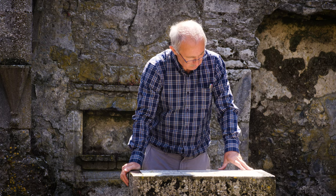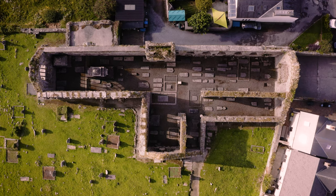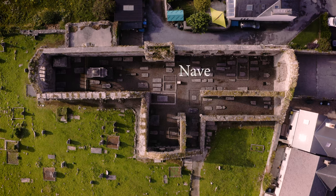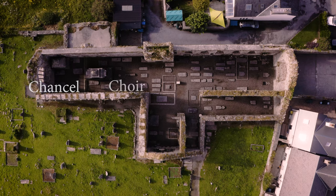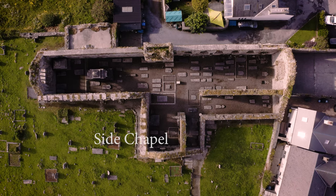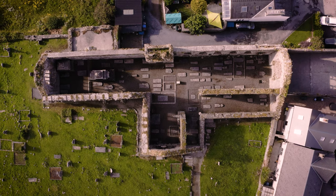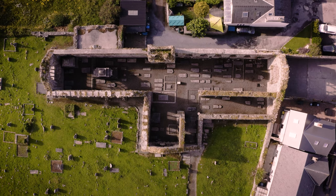The building itself comprises a number of elements typical of these religious houses. First of all we have the nave, within which we're standing at the moment. Behind me we have the chancel and choir, which would have been where the friars themselves would have sat and attended mass. And then we have a side chapel that was built on in the later medieval period in the 14th century, and also an aisle that was built on as a second phase to the building.